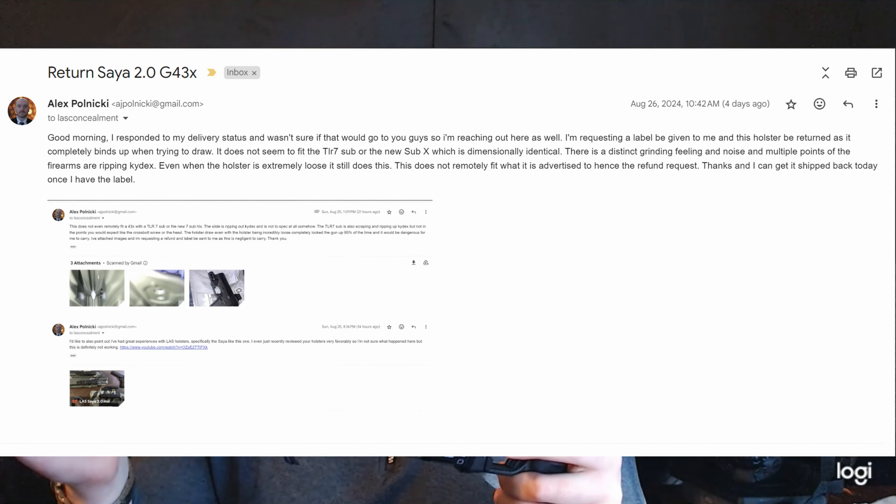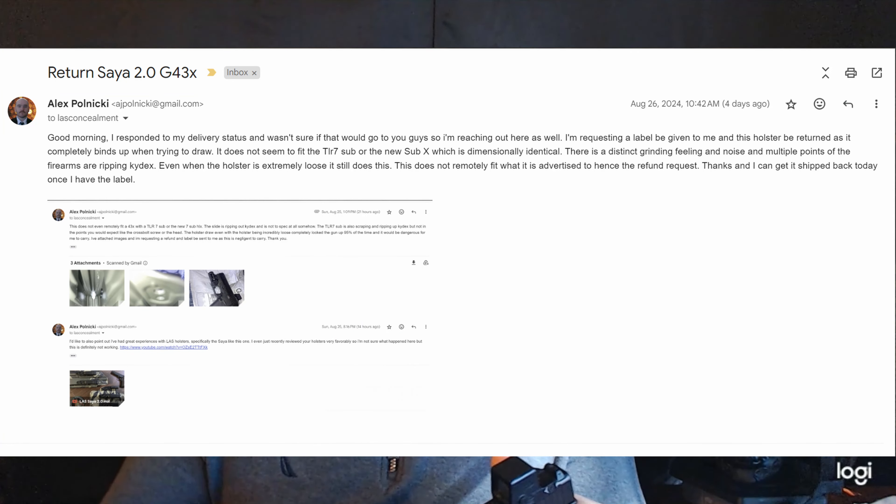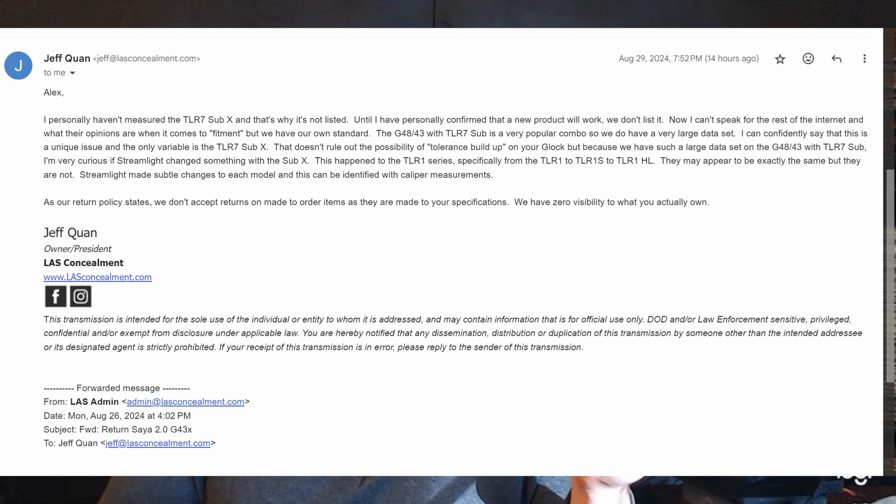Setting aside that I'm a YouTuber — companies definitely know I exist — it's unacceptable. I reached out and got completely ghosted for almost an entire week since Sunday. Customer service can take a little time, but I expect an answer within one or two business days, not five. I'll put a picture on the screen right now — the president of the company reached out via email and said they weren't going to do a refund, even though the refund policy states that if there are malfunctions or issues with the holster they will potentially refund you.